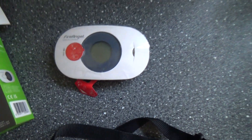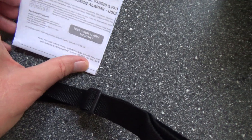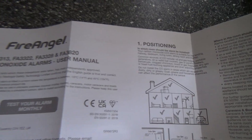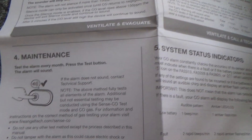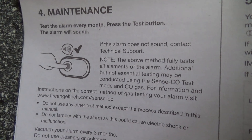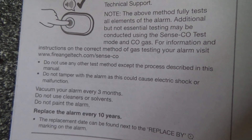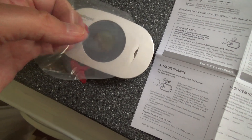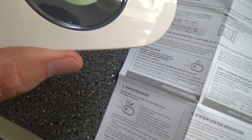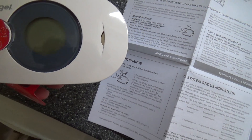It measures temperature and humidity as well as carbon monoxide. In normal mode it will display the room temperature and all clear. If you press the test button — which you should, apparently, once a month — it will sound two sets of four beeps and display readings in the following order: the latest temperature, the maximum temperature, the maximum carbon monoxide level, the maximum humidity, and the current carbon monoxide level.